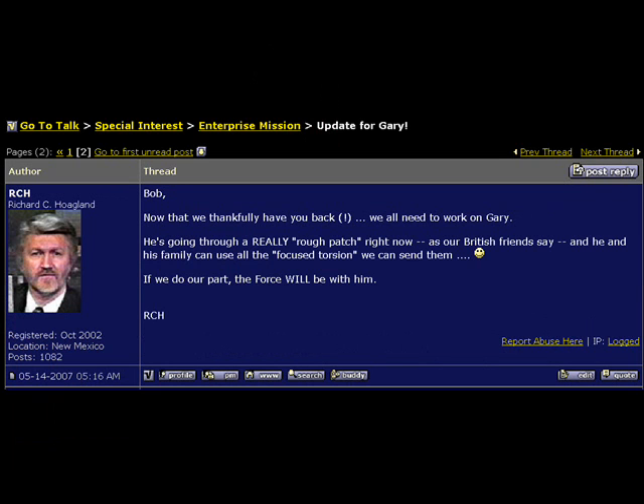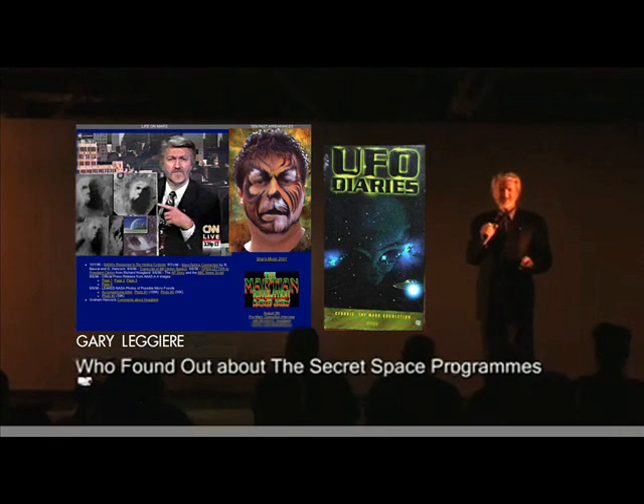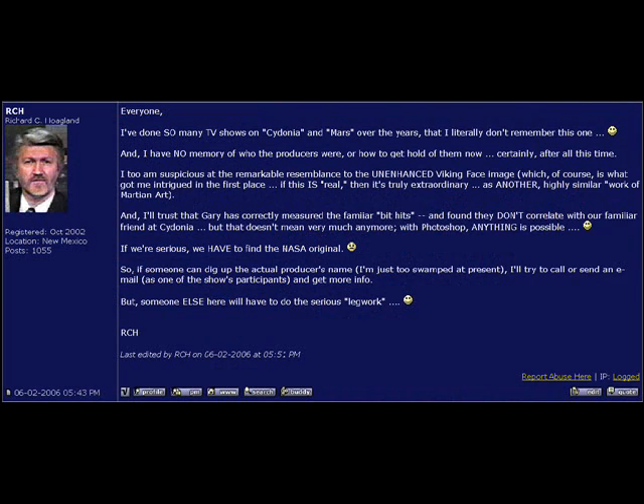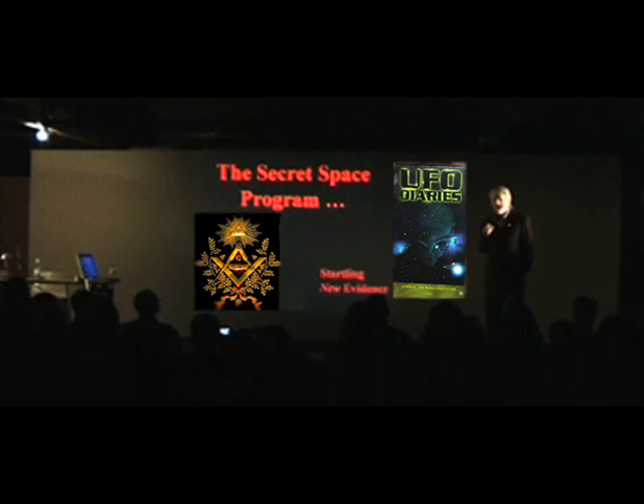Which brings us to the work of a dear friend and colleague — the Martian Revelator. What we've done is to delve into various aspects of what Richard Hoagland and his team were up to in their frantic last-minute effort to win the war. Some four years ago, 2006.